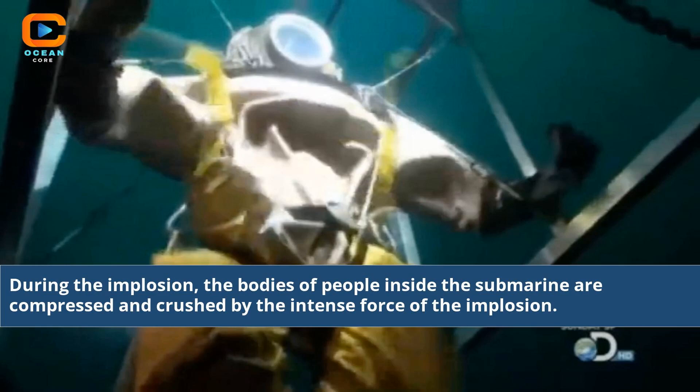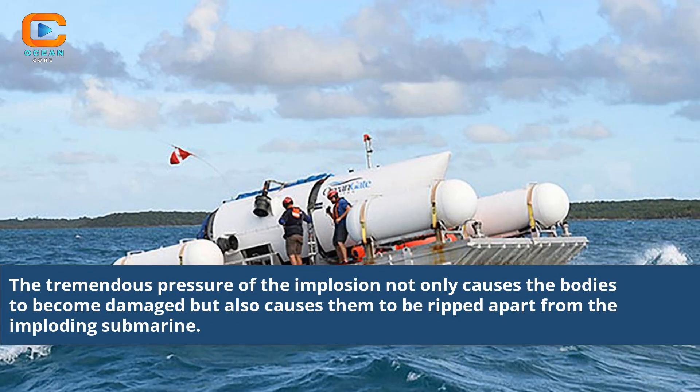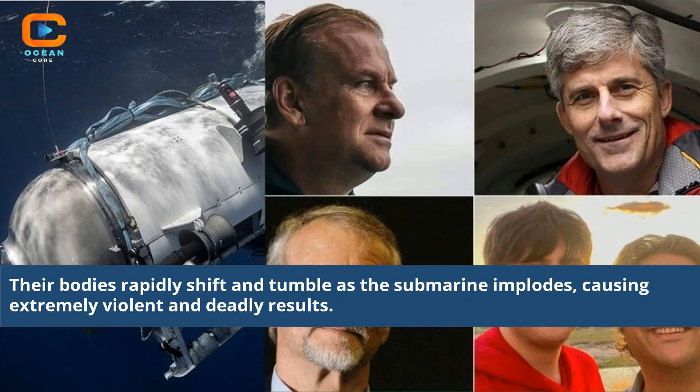During the implosion, the bodies of people inside the submarine are compressed and crushed by the intense force. Their bodies are crushed and contorted in unimaginable ways, with limbs being torn and organs displaced. The tremendous pressure not only causes the bodies to become damaged but also causes them to be ripped apart from the imploding submarine. Their bodies rapidly shift and tumble as the submarine implodes, causing extremely violent and deadly results.